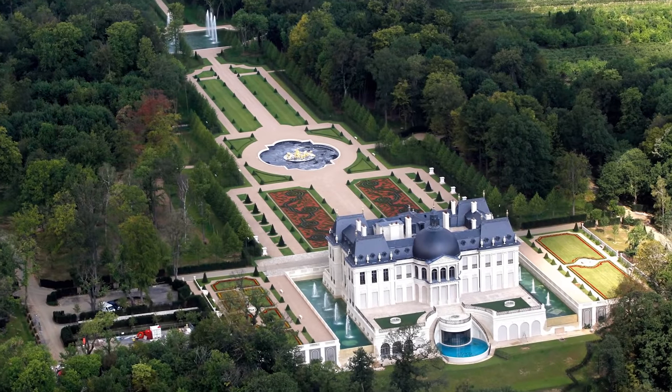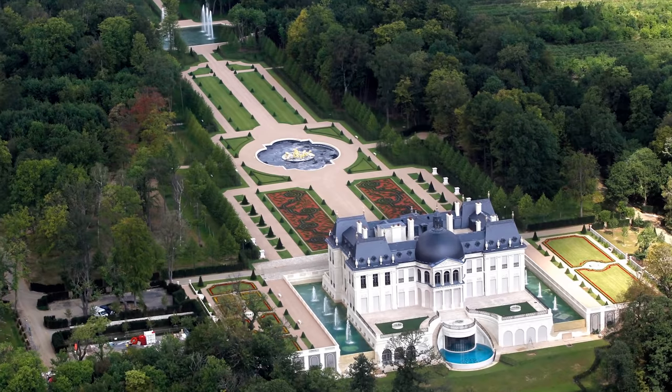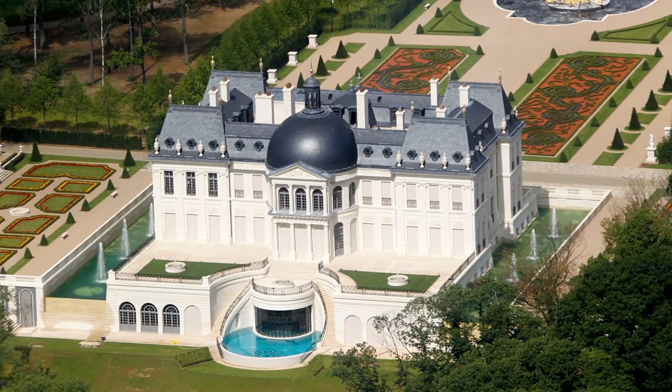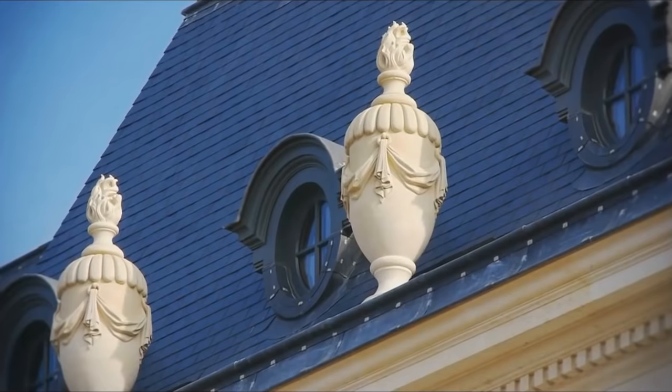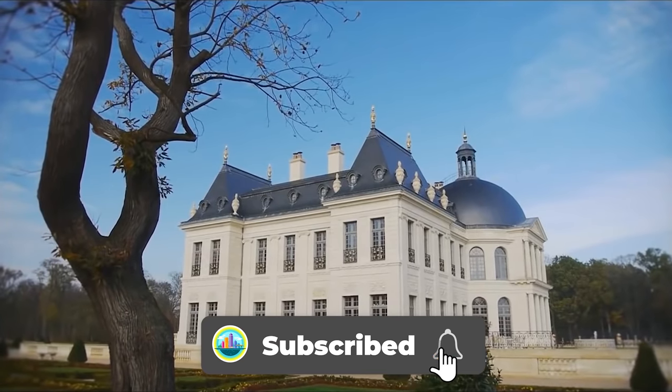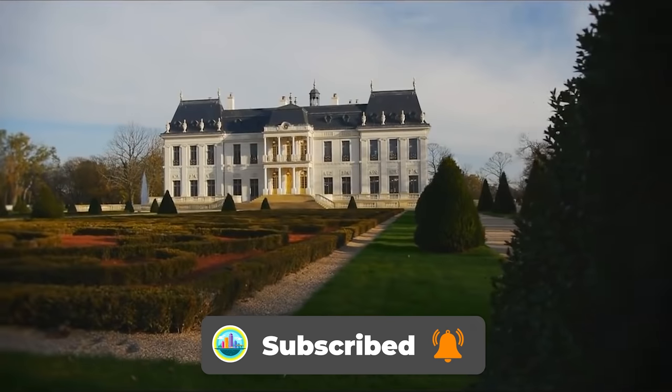Chateau Louis the 16th, a mega mansion outside Paris named after the 17th century French king, has broken the record for the world's most expensive home after it reportedly sold for more than 300 million dollars. According to Bloomberg, it was sold to a Middle Eastern buyer — one fact was missing: the identity of that buyer.